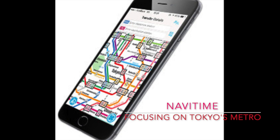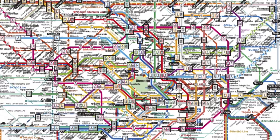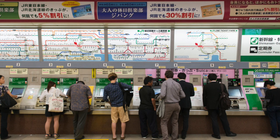NaviTime focuses on Tokyo's metro system. NaviTime offers a comprehensive explanation and introduction to the capital's transportation network, complete with maps, travel times, and a route planner. It offers more features too, but it's worth downloading just for its coverage of Tokyo.